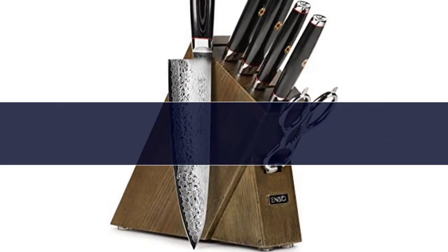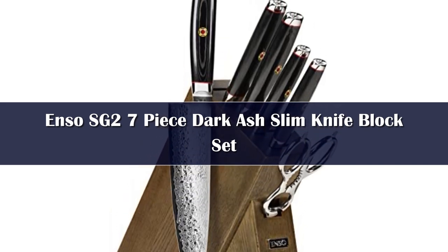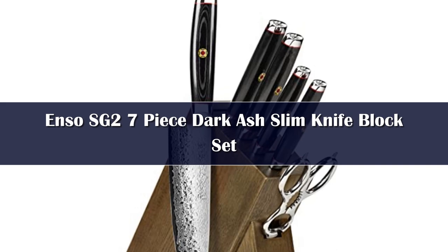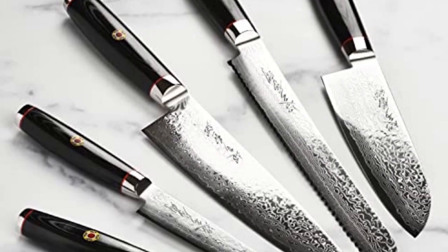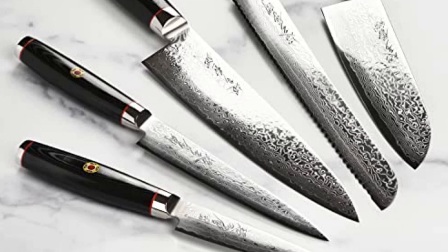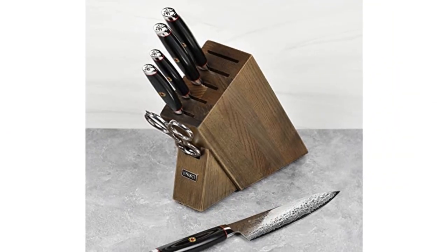Number 1. Set includes: 4-inch paring knife, 6-inch utility knife, 6.5-inch santoku knife, 8-inch chef's knife, 9-inch bread knife, stainless steel take-apart kitchen shears, and a 6-slot dark ash slim knife block. Constructed of Japanese SG-2 microcarbide powder stainless steel.